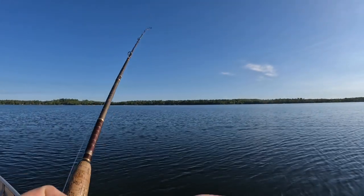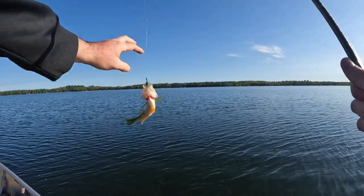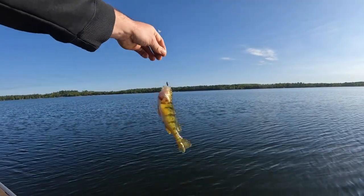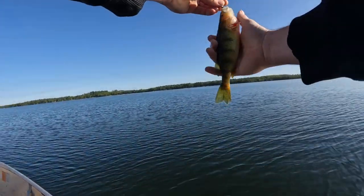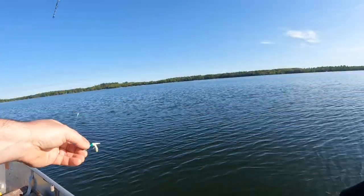Let's see what we've got — fighting like a sunfish. Oh, a perch. It's a little short, back up. About ten inches.